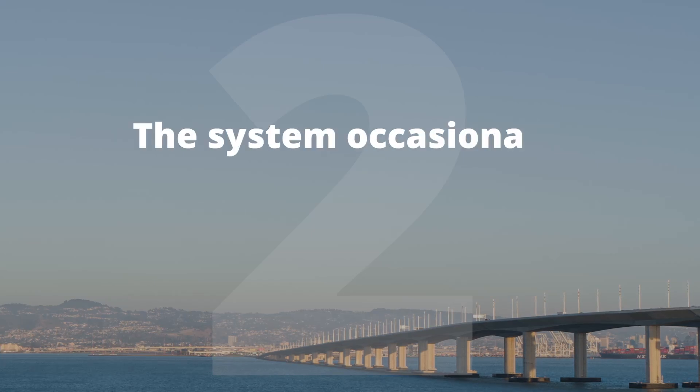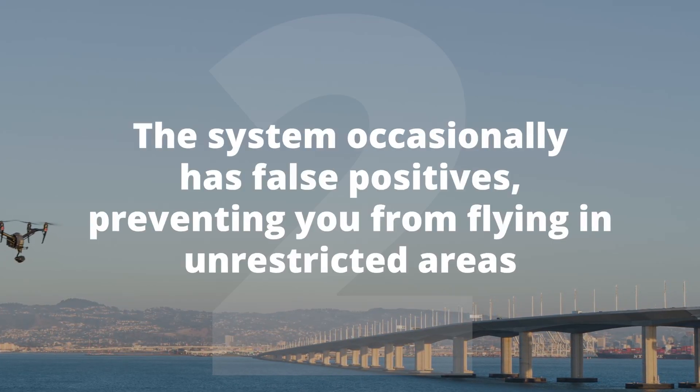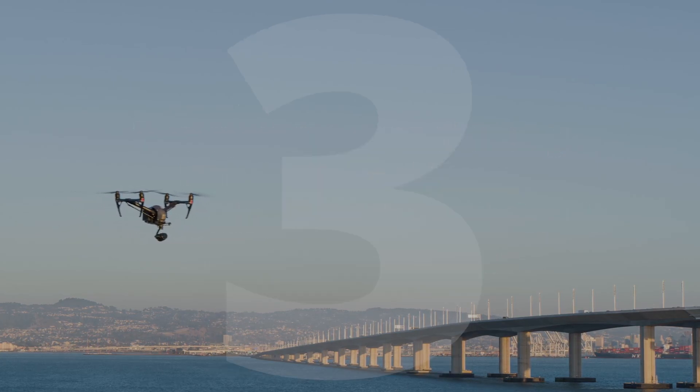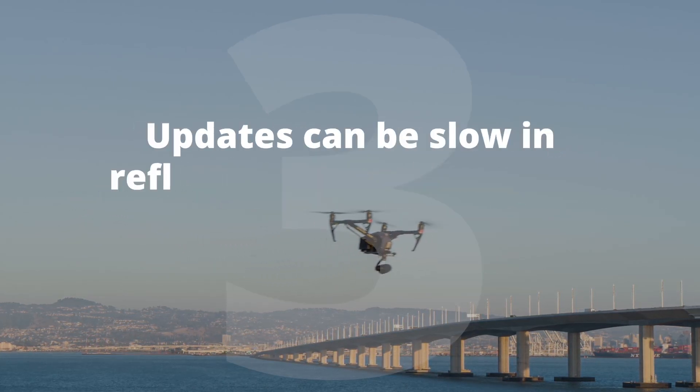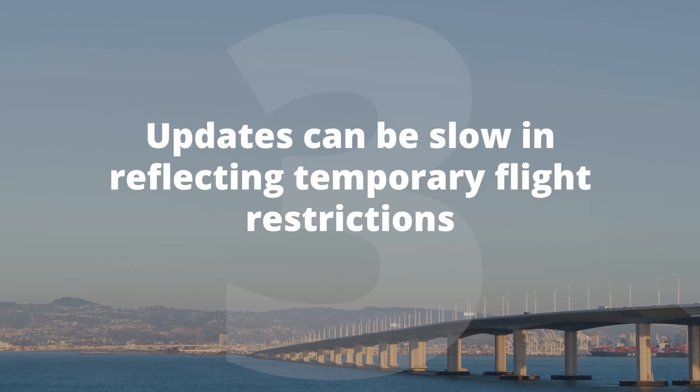Second, the system occasionally has false positives, preventing you from flying in unrestricted areas that you should normally be able to fly in. Number three, updates can be slow reflecting temporary flight restrictions. It was really impossible to update in real time because updates only happened with software and firmware updates. And some users found it just overly restrictive for their needs.